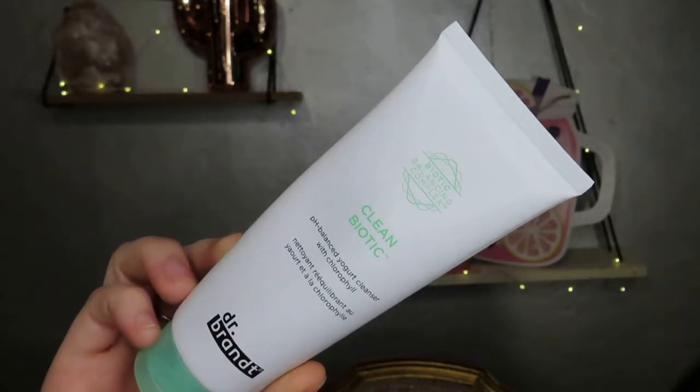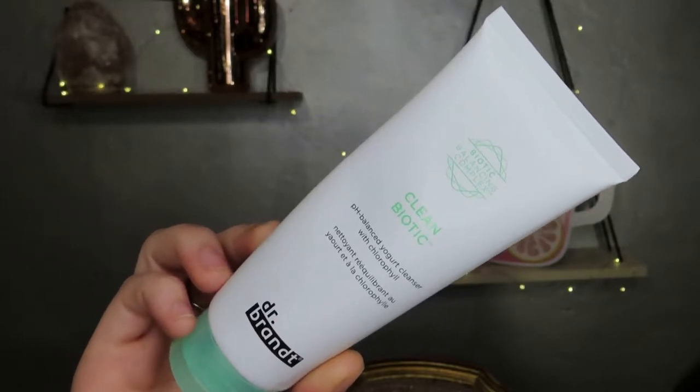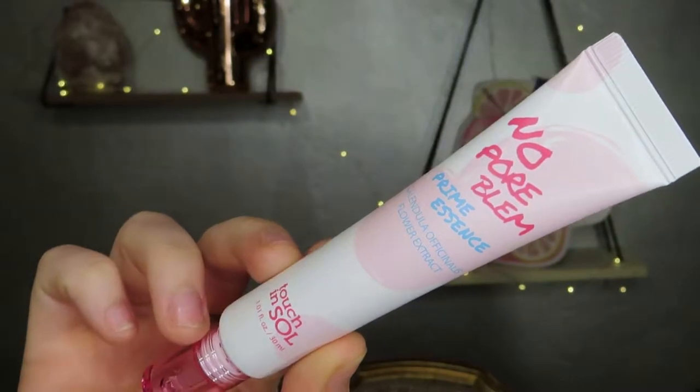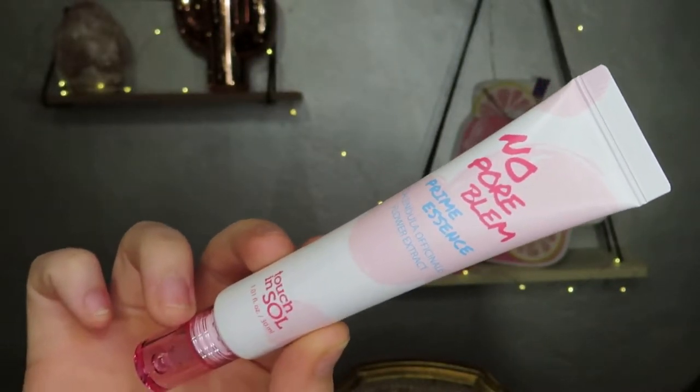The next item is the Dr. Brandt Clean Biotic pH Balanced Yogurt Cleanser with Chlorophyll. After that, we have the Touch and Soul No Pore Problem Prime Essence. I've actually tried this before — I think I got a mini one in an Ipsy or something and I really liked it. It melted into my skin so nicely.